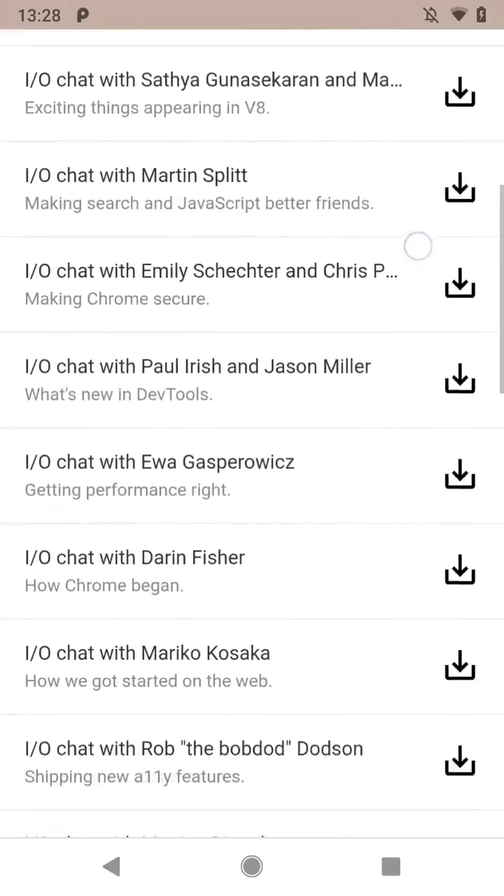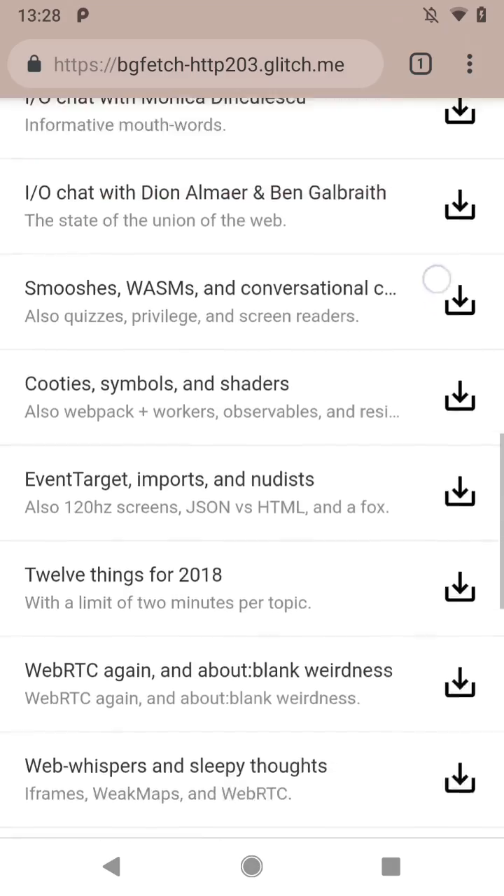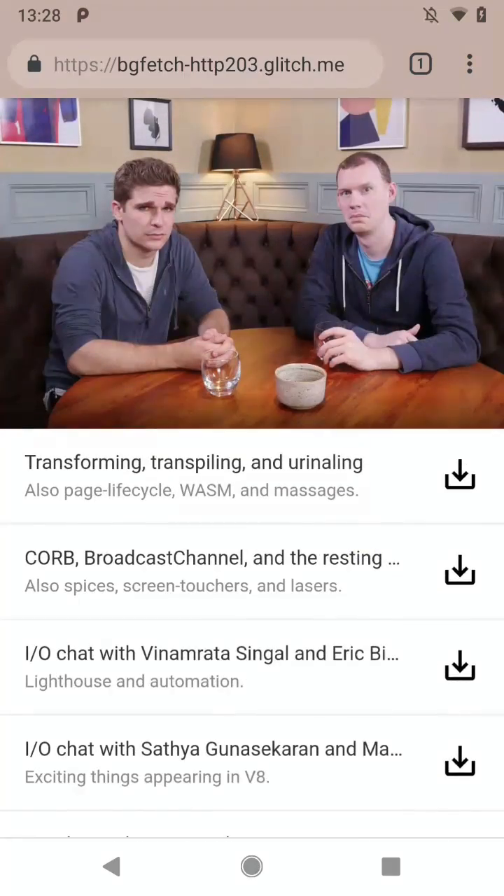This is a little web app for our HTTP 203 podcast. What do you mean you've never heard of it? It's like an extended edition of the videos. What do you mean you've never seen them? This is just a podcast web app.